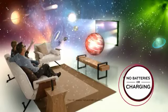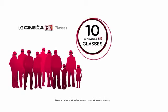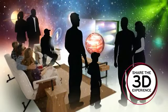The simple-to-use LG Cinema 3D glasses are worry-free. They require no batteries or charging. Plus, at about one-tenth of the price of conventional 3D glasses, you won't have to break the bank to share this amazing 3D experience with family and friends.